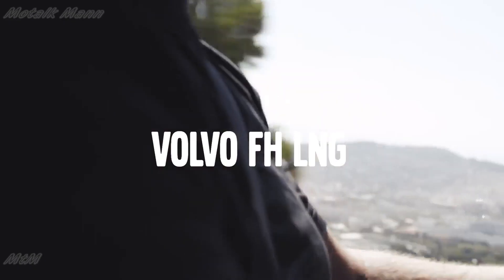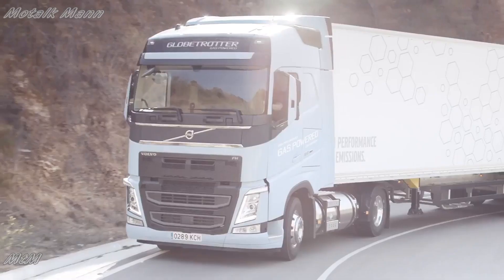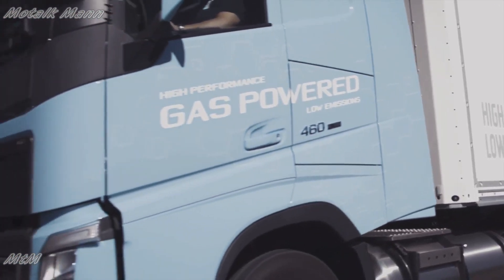Until now, no gas-powered vehicle on the market has been able to match the power of a Volvo FH. Enter the Volvo FH LNG — the first Volvo 460 horsepower truck powered by liquefied natural gas.